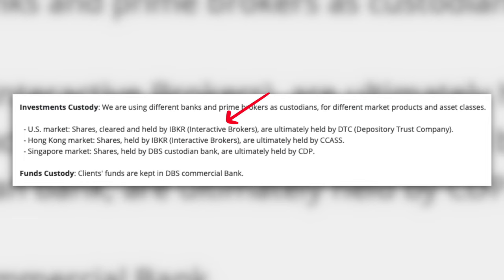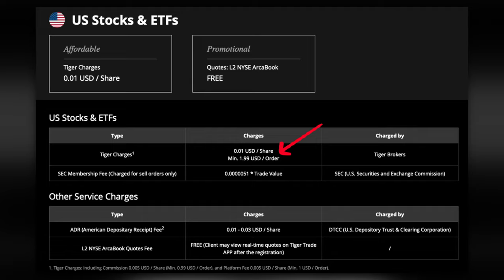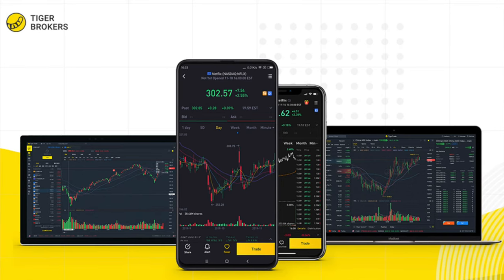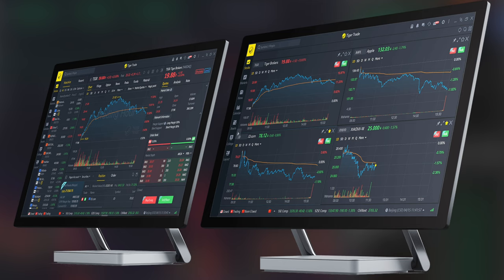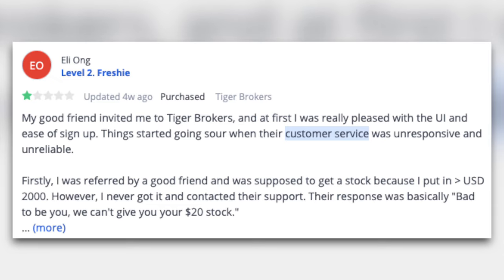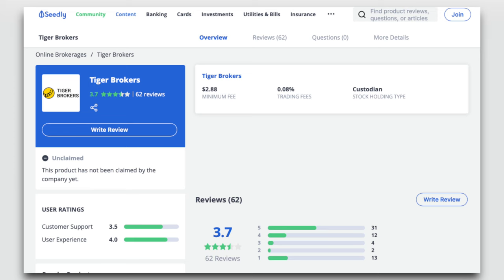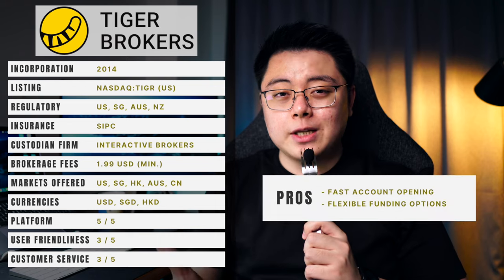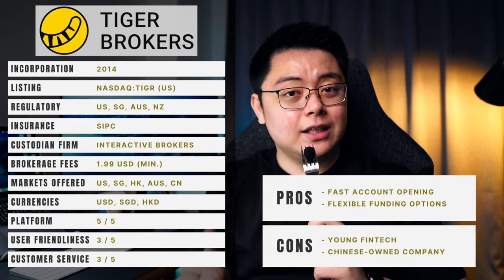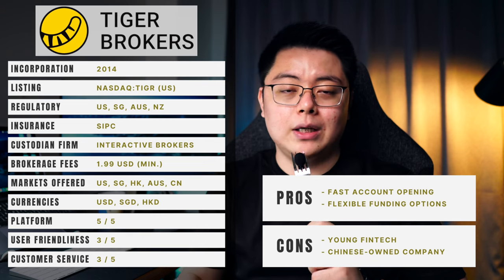Tiger Brokers' brokerage fee is fairly low, priced at $1.99 per trade for US stocks, while offering several financial markets — US, Singapore, Hong Kong, Australia, and China. In terms of funding currency, you can deposit US dollar, Singapore dollar, or Hong Kong dollar. Platform-wise it's pretty robust and has most of what you need, but beginners will have a small learning curve. In terms of customer support, they have mixed reviews on the Seedly forum, mostly on the less pleasant side. The Seedly community gave it a score of 3.7 from 62 reviews. To sum up, the main attraction of Tiger Brokers is its fast account opening process and flexible funding currencies for Malaysian and Singaporean users, but the main drawback is that it is a young fintech majority-owned by a single Chinese individual.